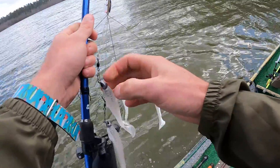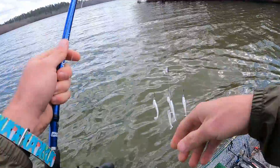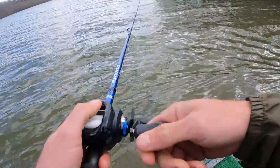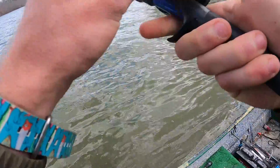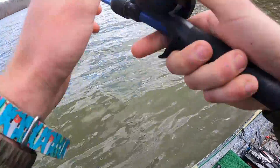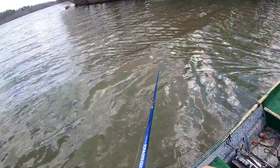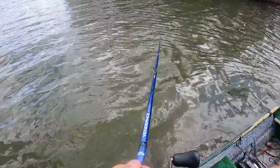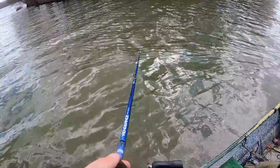All right, got the old five-wire Alabama rig and I got brand new line dad got me, so hopefully we don't have any snap-offs. Let's set this bad boy to three. Not too many people throw an Alabama rig, but not too many throw one with the five-inch swim baits on it.